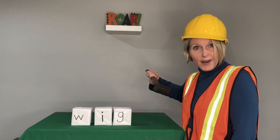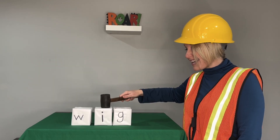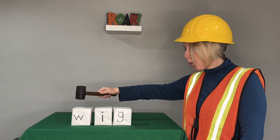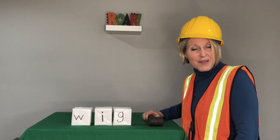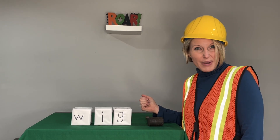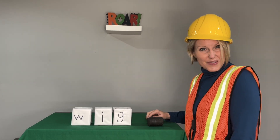Let's say the sounds. W-I-G. Blend with me. Wig. Now say it in a snap. Wig. I wore a wig last Halloween. Wig. Great job!